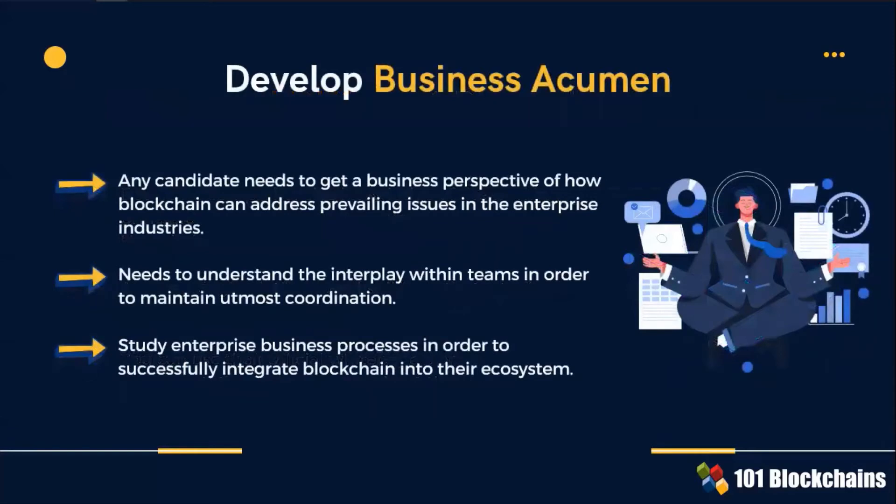As a blockchain professional, your clients expect you to analyze their enterprise business processes and successfully integrate blockchain into their ecosystem. You must also interplay with project teams to maintain a high level of coordination and motivation. At the end, you are accountable for the results.